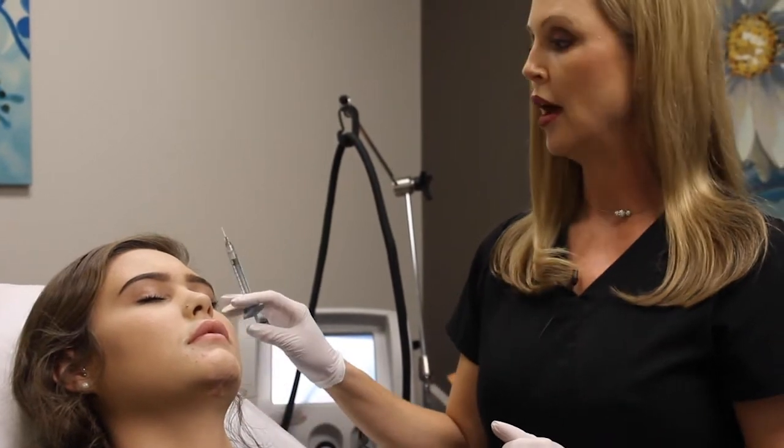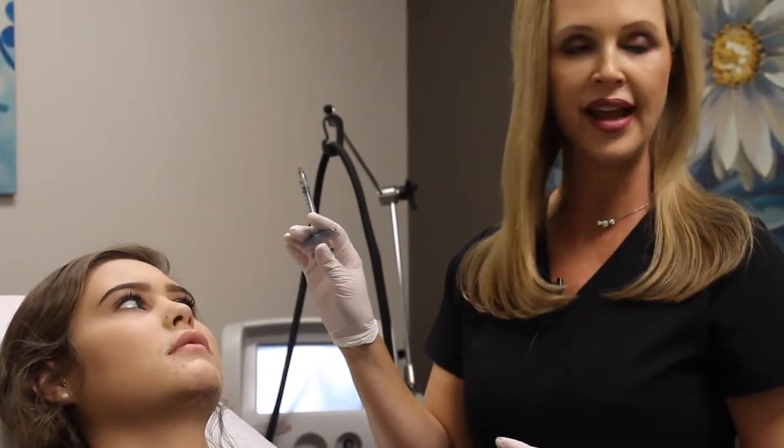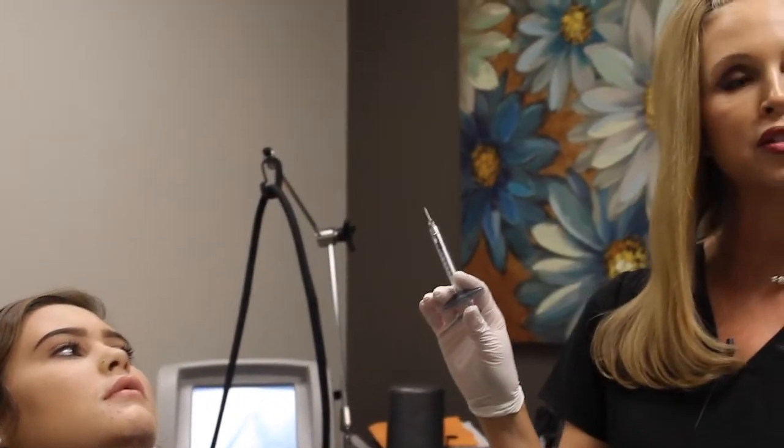Our syringe is also Juvederm XC — the XC just means there's lidocaine in it. So there's actually lidocaine in the syringe too, and after a few injections she'll be even more numb than she is now.